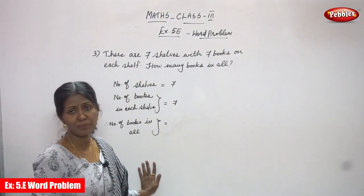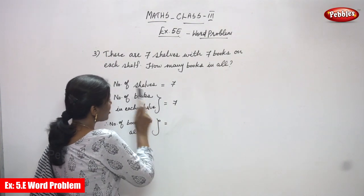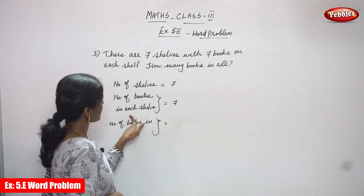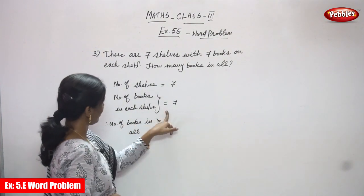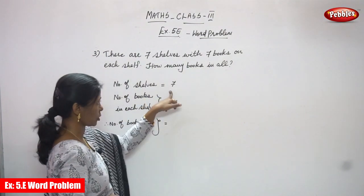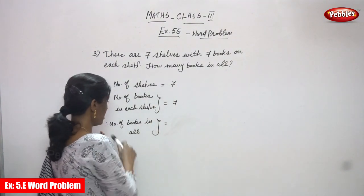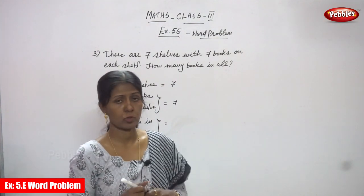Total number of shelves is 7 and number of books in each shelf is 7. They gave one value and asked for many, so it is a multiplication. Number of books in all means total number of books — we have to find out using multiplication.